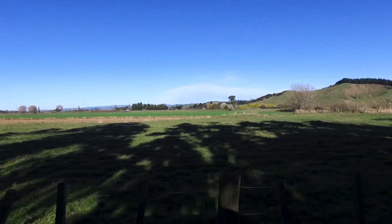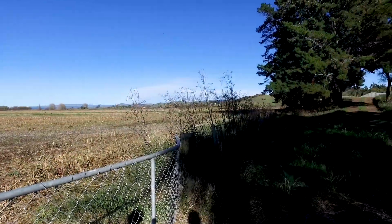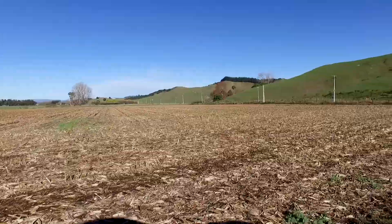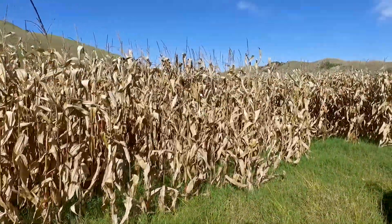The fertile land is planted in maize and has been getting above average yields. This land is ideal for other forms of horticulture or annual cropping and for grazing.